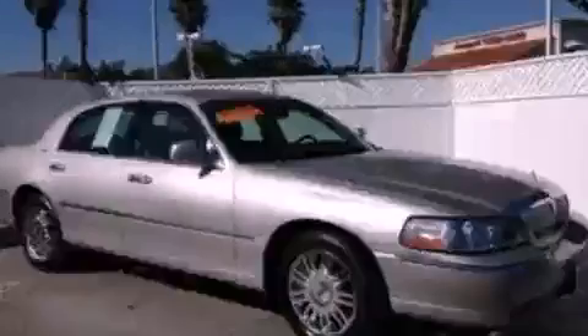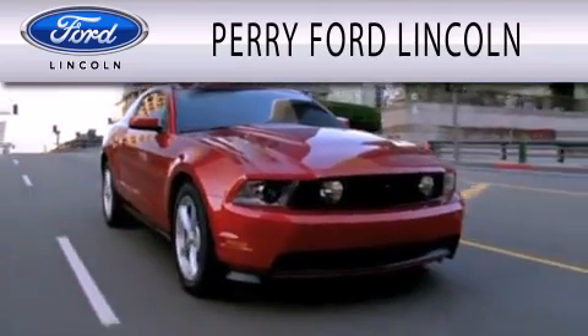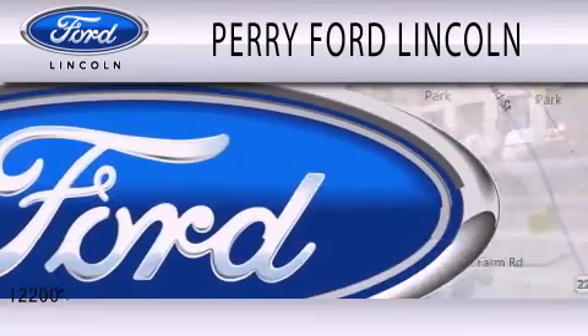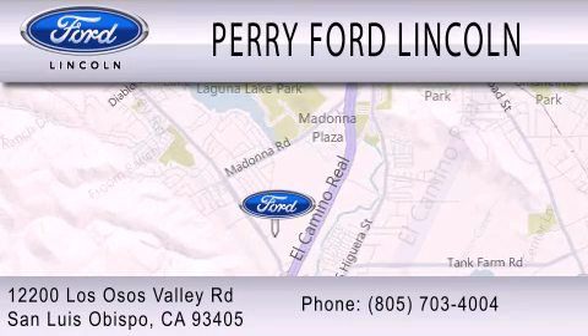Please call today to reserve this vehicle for a test drive. Perry Ford Lincoln is dedicated to doing everything possible to ensure that the experience you have selecting your next vehicle is as pleasant as possible. We are located at 12200 Los Osos Valley Road in San Luis Obispo.